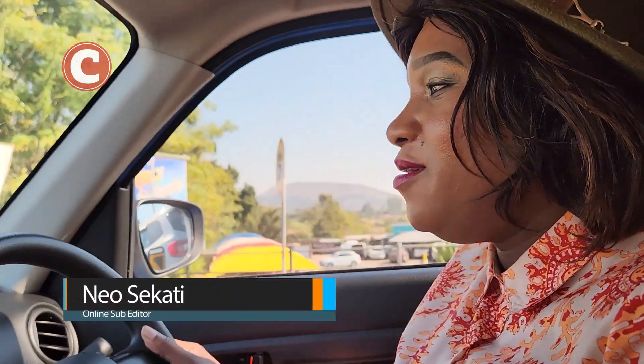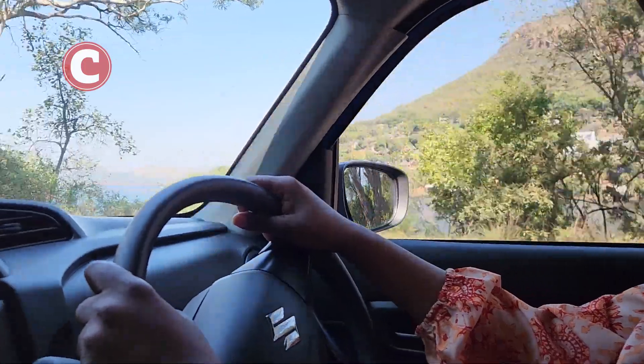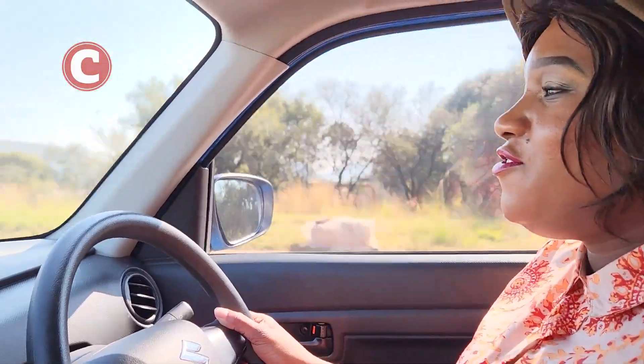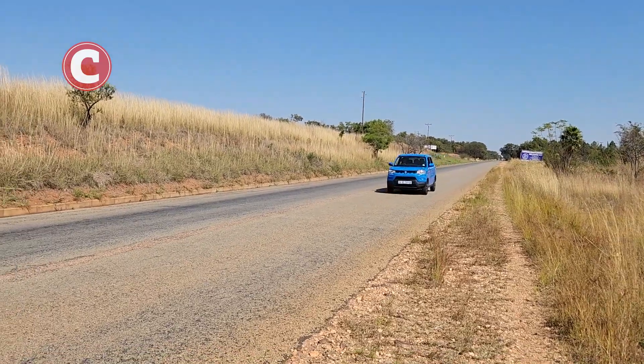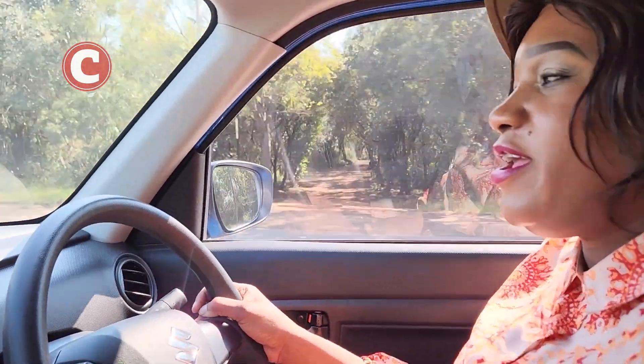Hi, I am Neo, the online sub-editor for The Citizen. I'm taking my daughter on a fun day road trip in the all-new Suzuki S-Presso. We're going to explore a few locations in the Hartbeespoort area.